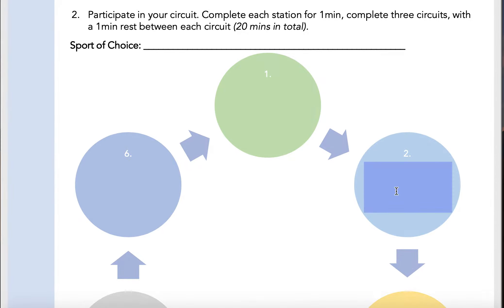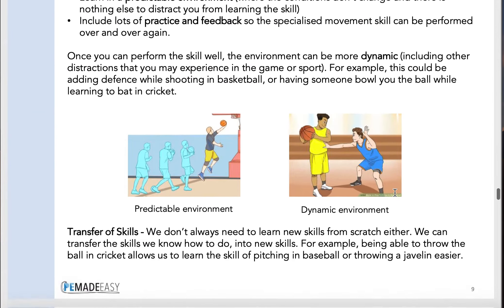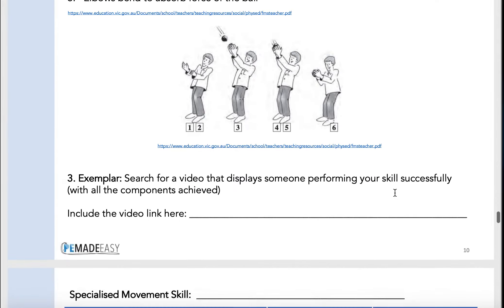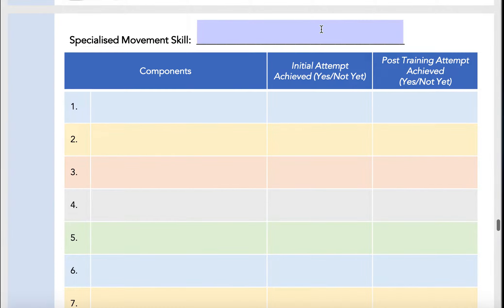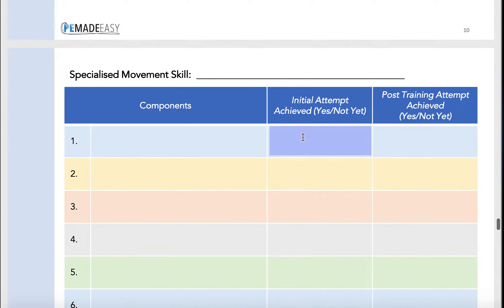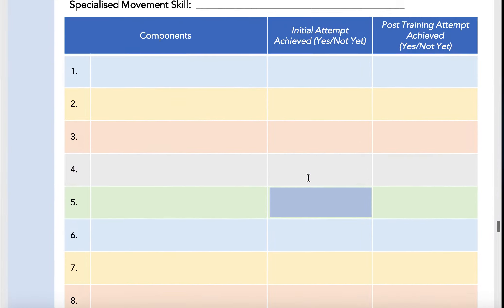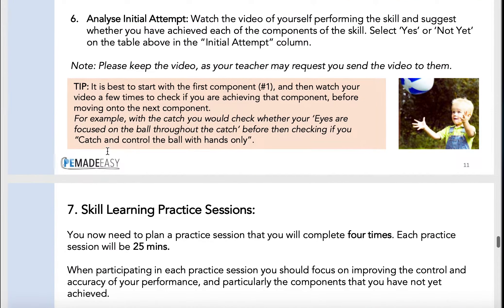You created your own little circuit going between fundamental and sport specific skills, and then we actually decided to film ourselves completing a sport specific skill. I've used the example of tennis a couple of times here — breaking down that initial serving of a tennis ball, breaking down all the fundamental components using the PDF documents available for you, and then after filming yourself, saying yes or not yet for each of those fundamental components in the specialized movement skill.